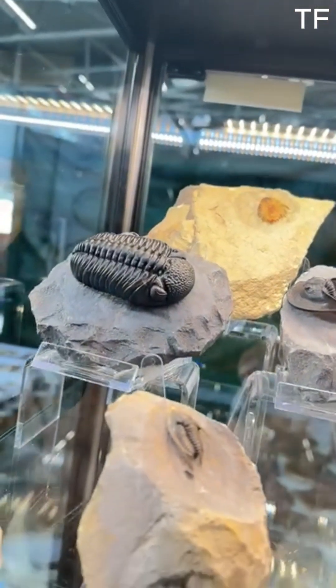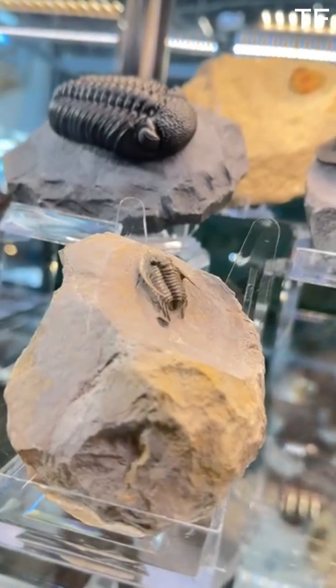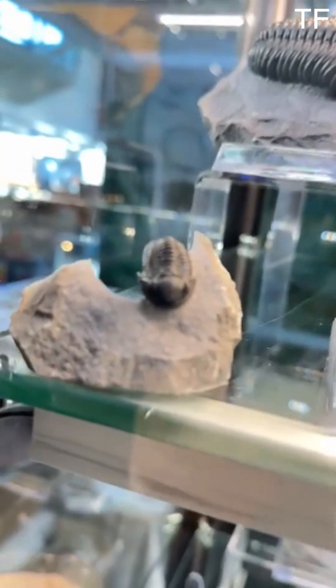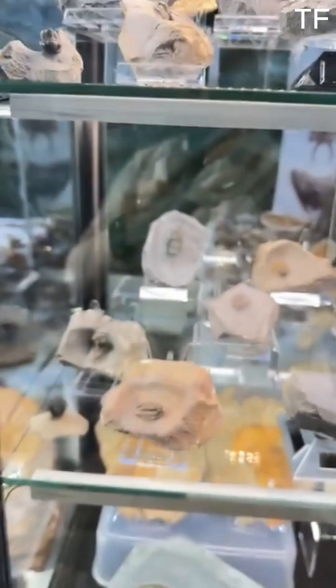Over 500 million years ago, during the Cambrian period, life on Earth exploded in diversity. This was the age of the trilobite, an arthropod that dominated the oceans. With their hard exoskeletons and segmented bodies, trilobites became one of the most successful creatures of their time, thriving for nearly 300 million years.